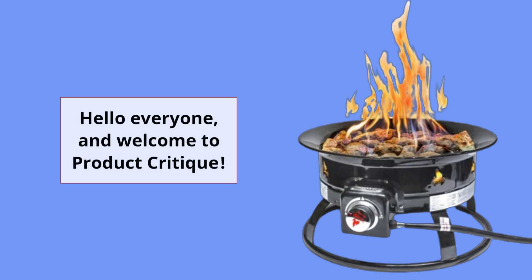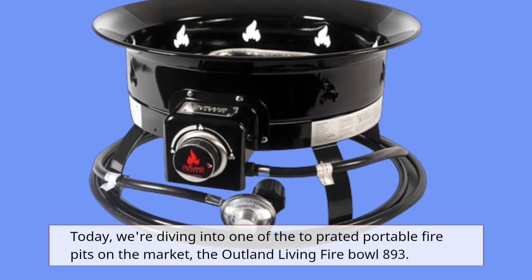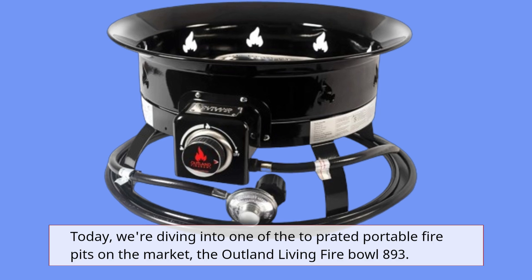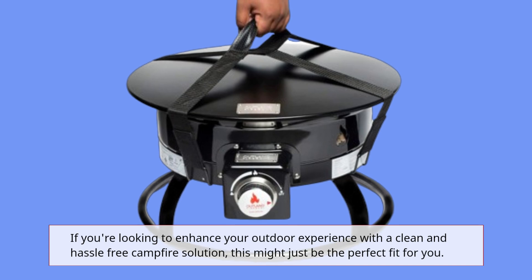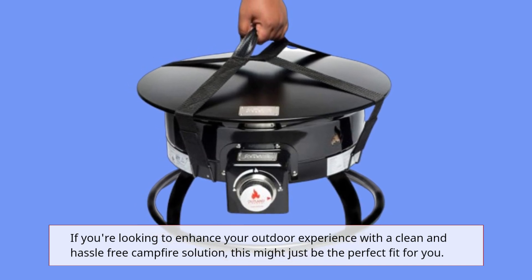Hello everyone, and welcome to Product Critique. Today, we're diving into one of the top-rated portable fire pits on the market, the Outland Living Fire Bowl 893. If you're looking to enhance your outdoor experience with a clean and hassle-free campfire solution, this might just be the perfect fit for you.